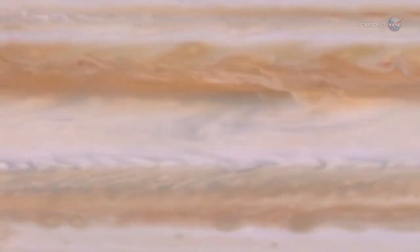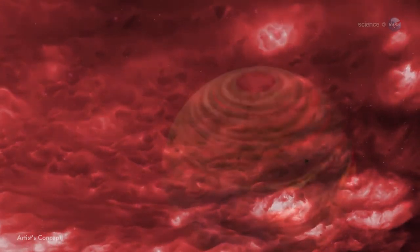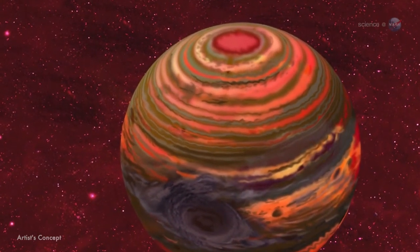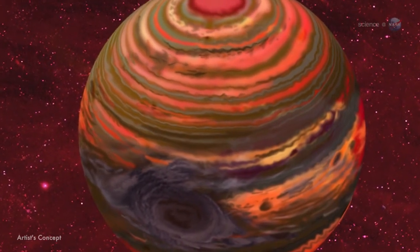Ordinary clouds of water and methane couldn't form in such a hot environment. Instead, Knudsen speculates that hot Jupiters might have clouds made of silicate — that is, rock clouds. Silicates are predicted to condense in such an environment, she says. We're already getting some hints that clouds might be common on these planets, but we don't yet know if they're made of rock.